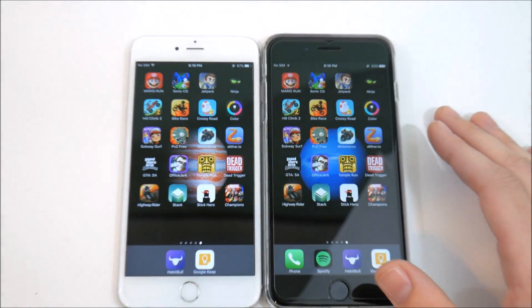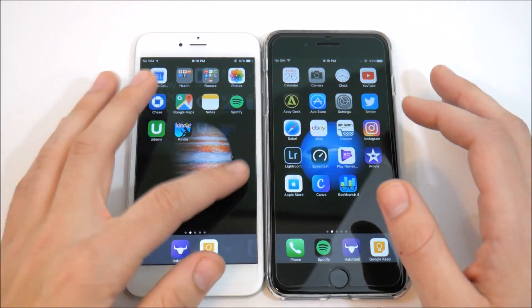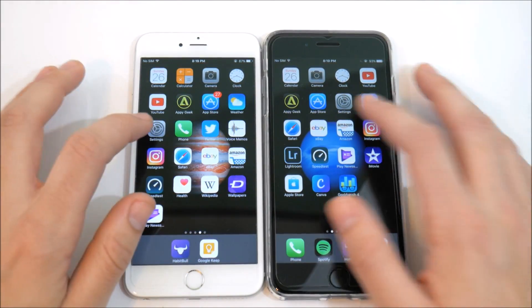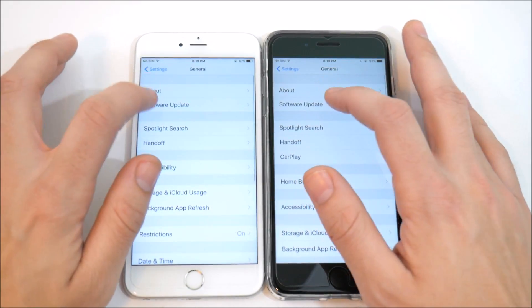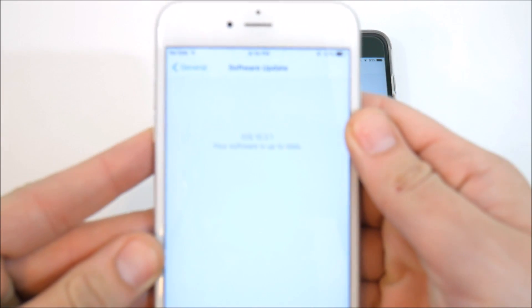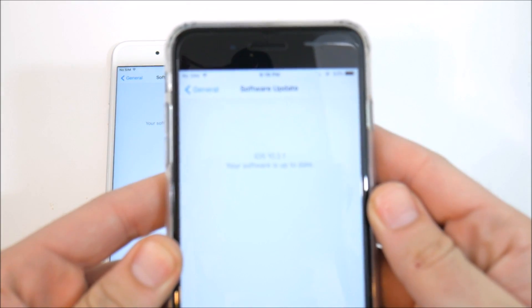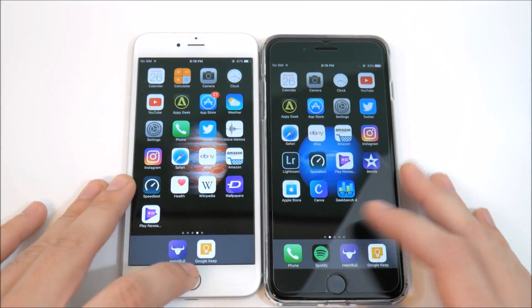Let's go into Settings and confirm we're doing this gaming test on iOS 10.2.1. Going into General > Software Update, you can see 10.2.1 running on the iPhone 6s Plus and 10.2.1 running on the iPhone 7 Plus. Let's bring them back home and make sure everything is closed out before starting.